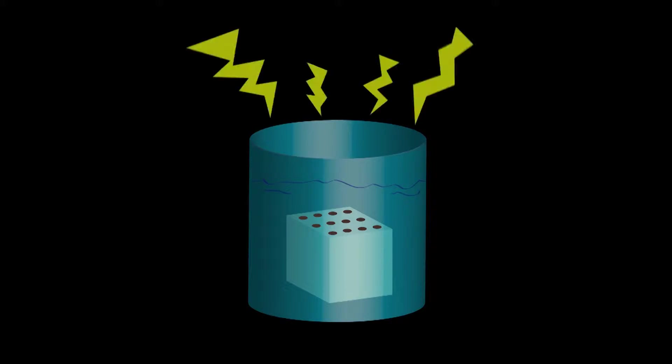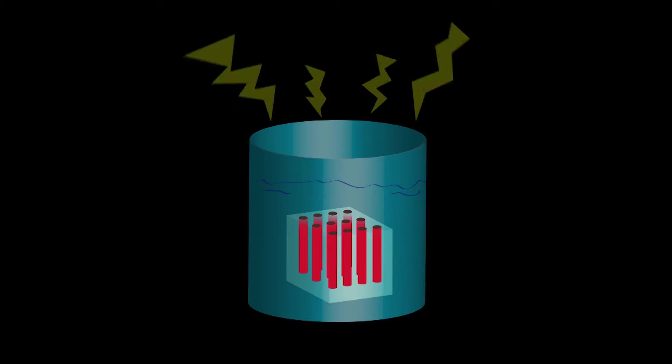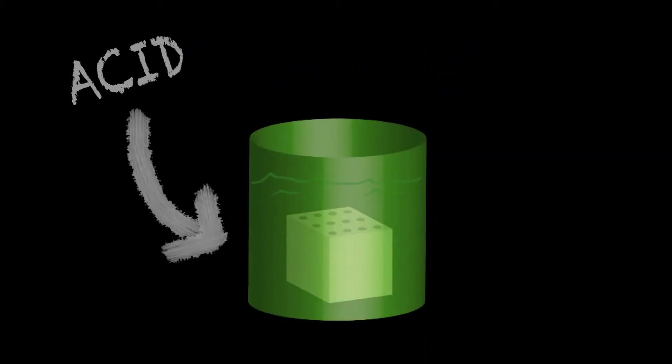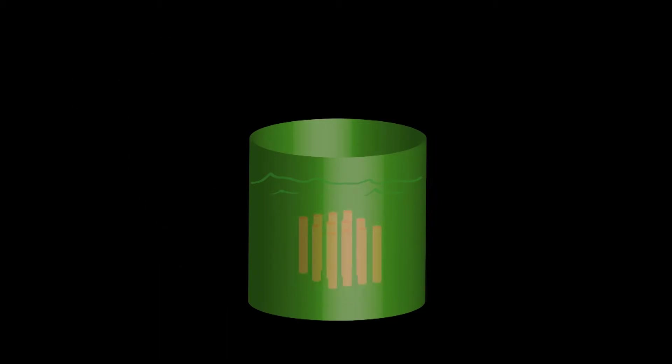So the first step in this process is to make the wires and this is how we go about doing it. We start with a block of material that has a lot of holes in it, introduce it into a solution containing salts, apply electricity, which causes wires to grow in these channels. The next step in the process is to dissolve the template and once dissolved, you end up with freestanding wires.